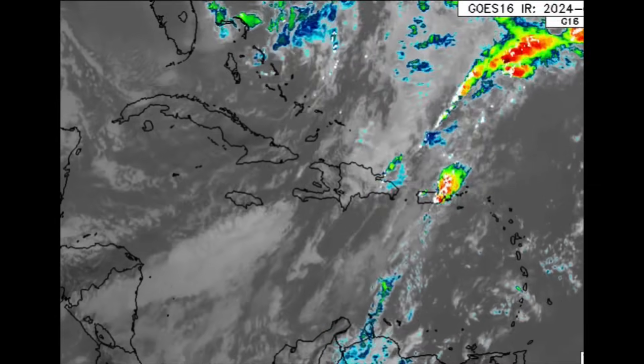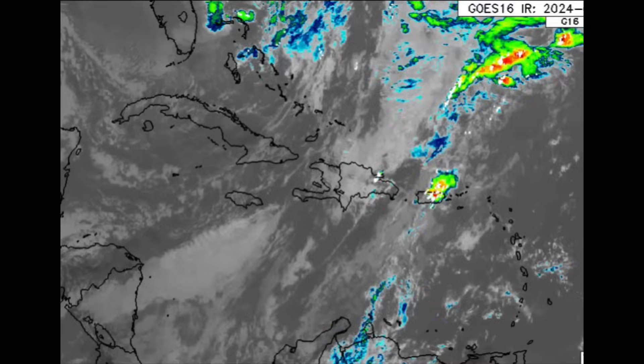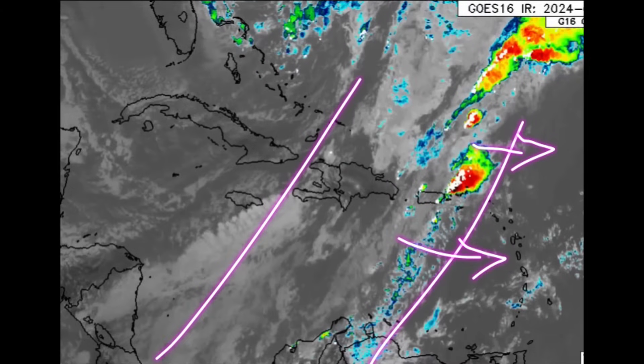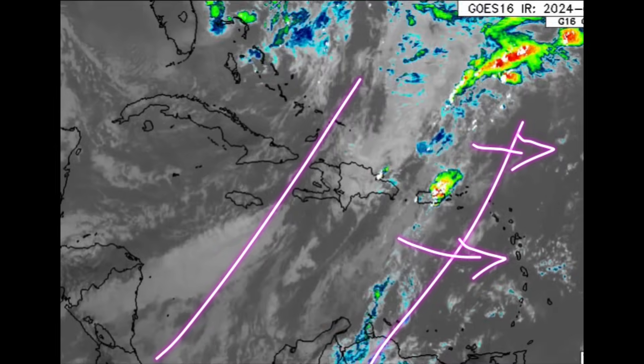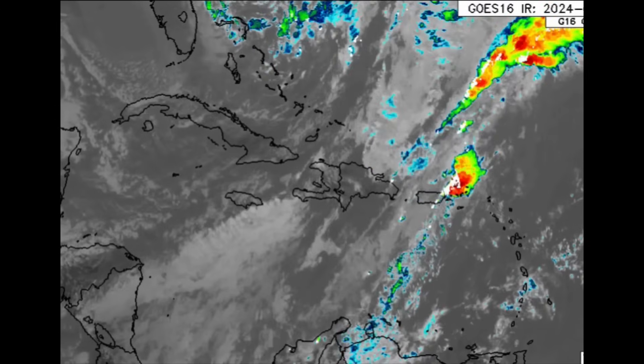Looking toward the Caribbean now, especially over in the Lesser Antilles, there hasn't been too much in terms of rainfall activity. But as this front continues to make its way out, some of this rain is going to be shifting toward the east and impacting some of the islands as I speak.